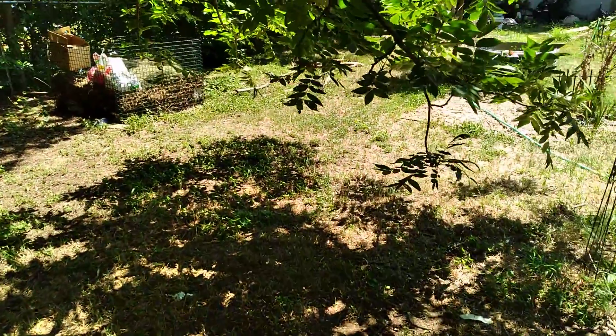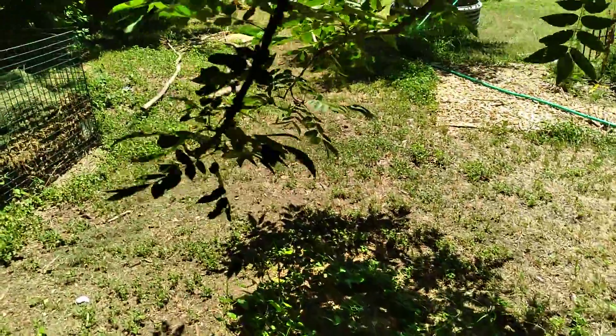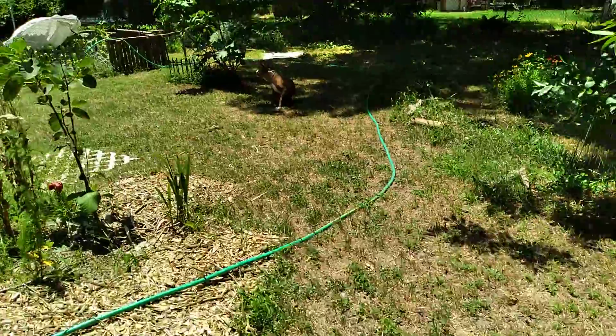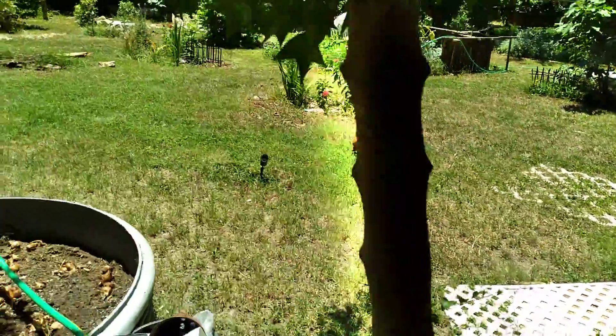My compost pile. I don't want to be out here too long because my dogs like to follow me where I go, and I don't want them out here for very long. So I'm going to go turn on the water hose and go back inside.